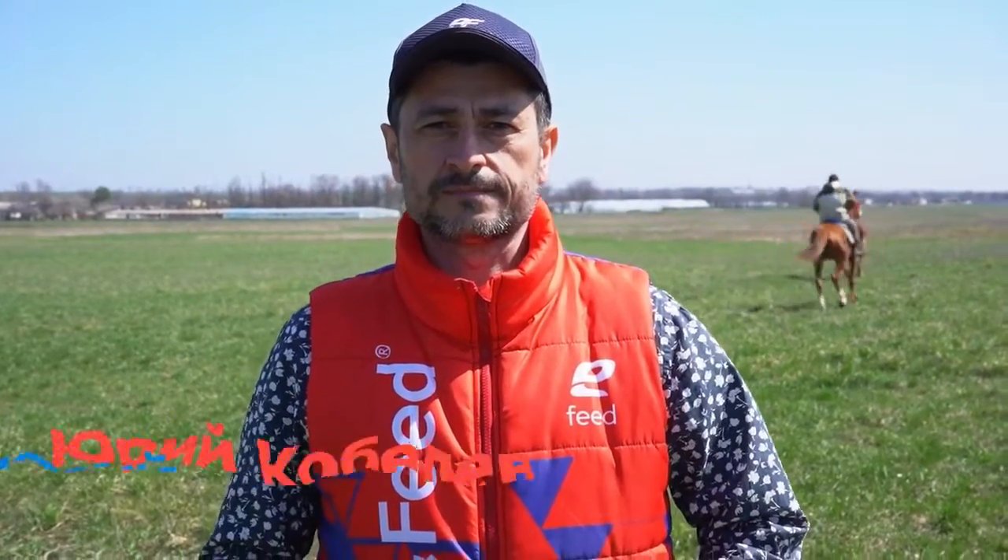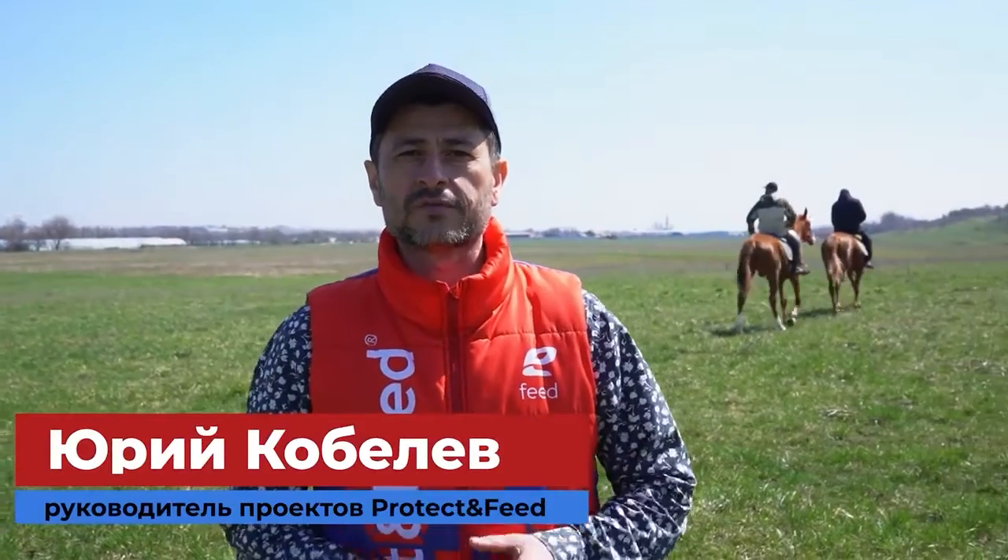Guys, we have finished today's journey in the Kurgansk region, where they breed and train Arabian and Thoroughbred horses. Look for our news in our social networks. See you soon, friends! With you was Yuri Kobeliev with the company ProtectFit. See you soon!